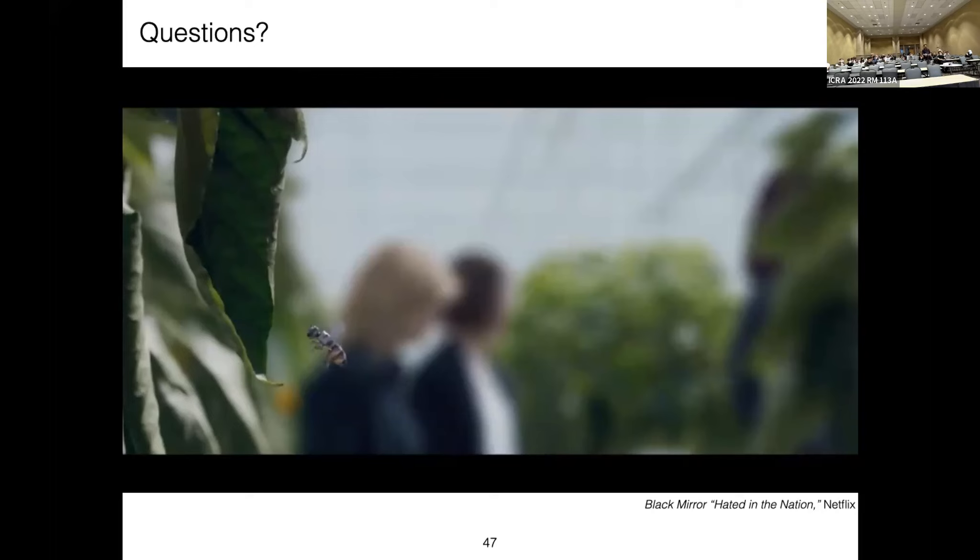Audience question: When you do roll, pitch, and yaw, do you get secondary coupling effects — for example, does rolling cause pitching? Response: They're fairly decoupled. I haven't noticed any significant pitching effects when commanding roll.